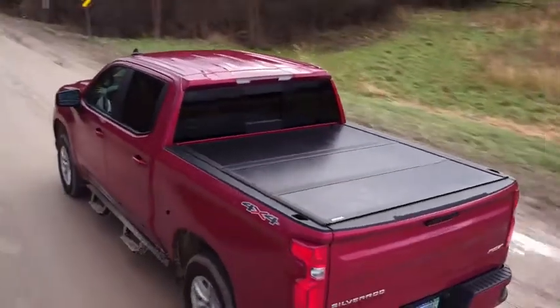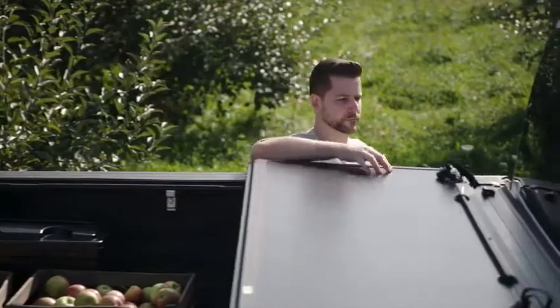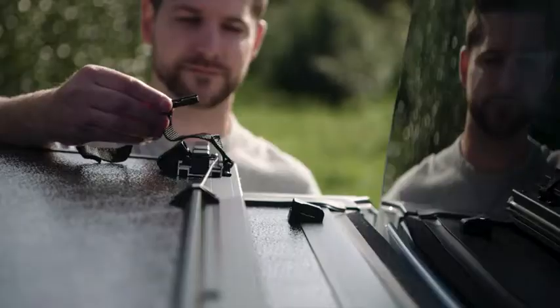The Gator EFX opens easily into two preset positions, including a two-thirds open position, perfect for hauling and securing longer items. And the cover can be secured in this position for driving with the provided storage straps.